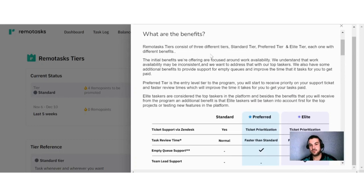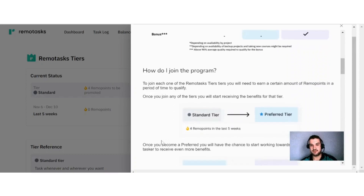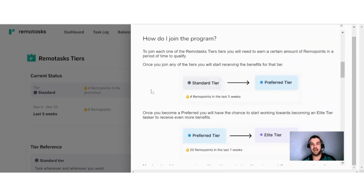If you earn around 20 Remo points, you move on to the Elite tier. With Elite, you get a lot more benefits: ticket prioritization, faster-than-preferred task review time, MTQ support, team lead support, task preference, prepayments, and a bonus that can be available. You earn Remo points by gaining experience points, and you gain experience points by completing different tasks — so it's definitely rewarding to stay active on this platform.